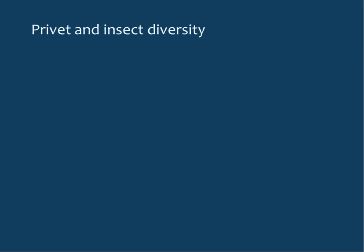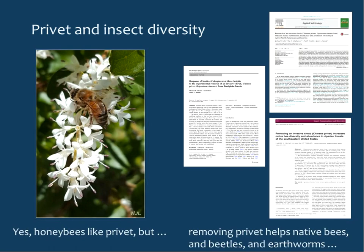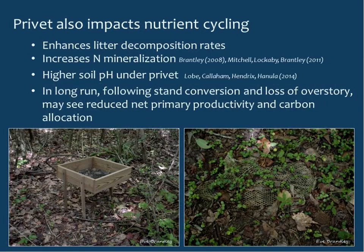Privet also impacts insect diversity. Yes, honeybees like privet, but more and more studies show that removing privet helps native bee diversity, beetle diversity, and even native earthworm diversity. Privet also impacts nutrient cycling — studies have shown it enhances litter decomposition rates, increases nitrogen mineralization, and results in higher soil pH under privet. It's estimated that in the long run, especially with stand conversion and loss of the overstory, you may see reduced net primary productivity and carbon allocation.